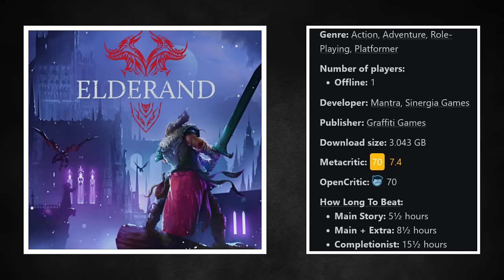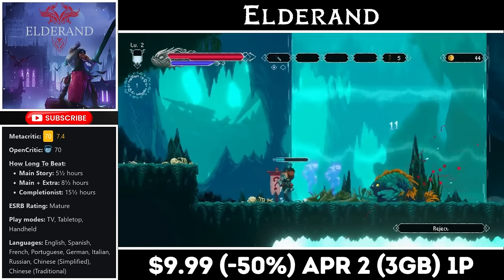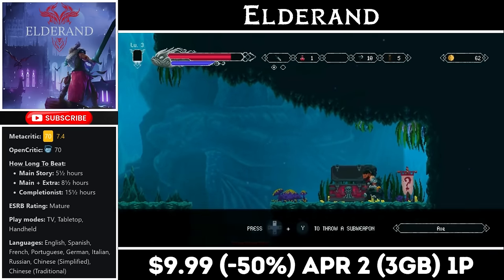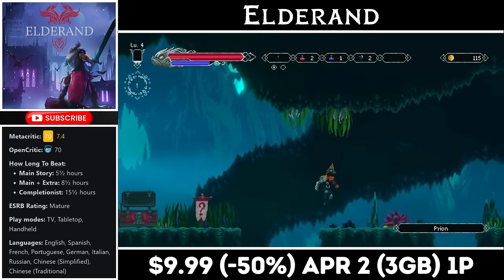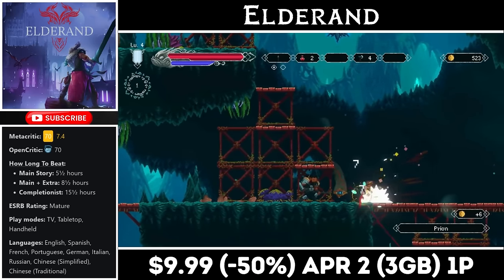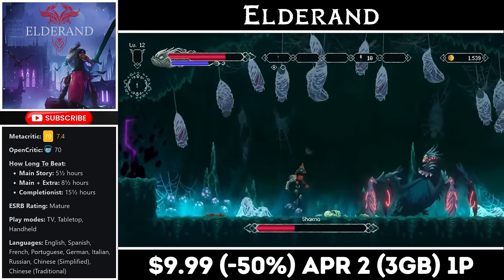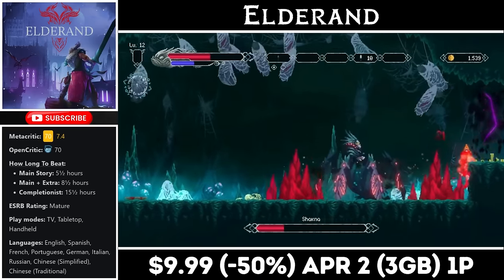Up next we have Eldoran, a single-player 2D action platformer with heavy RPG mechanics. It comes from Graffiti Games and offers an incredibly tough challenge — even basic enemies can be deadly, and it requires a bit of grinding to level up at the start. You have a wide variety of weapons to use and there is plenty of enemy variation and set changes to keep things fresh, but the game is pretty tough at the start. If you're up for it, it's currently on sale for just $9.99, marked down to half price, with the deal ending on the 2nd of next month.